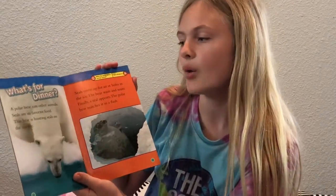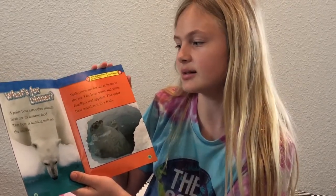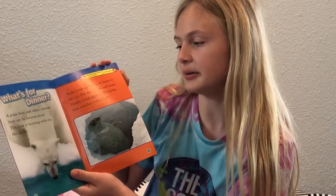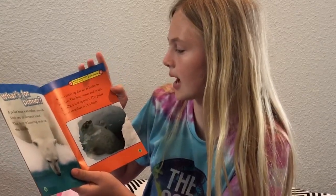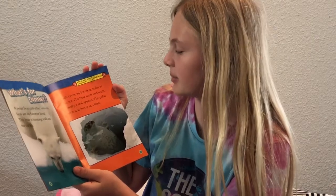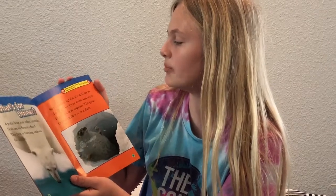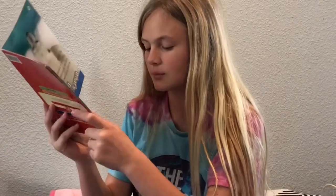What's for dinner? A polar bear eats other animals — seals are its favorite food. This bear is hunting seals on the sea ice. Seals come up for air at holes in the ice. The bear waits and waits; finally a seal appears and the polar bear snatches it in a flash. What do polar bears eat for lunch? Let's find out — iceburgers! Like iceburgers, but icebergs.